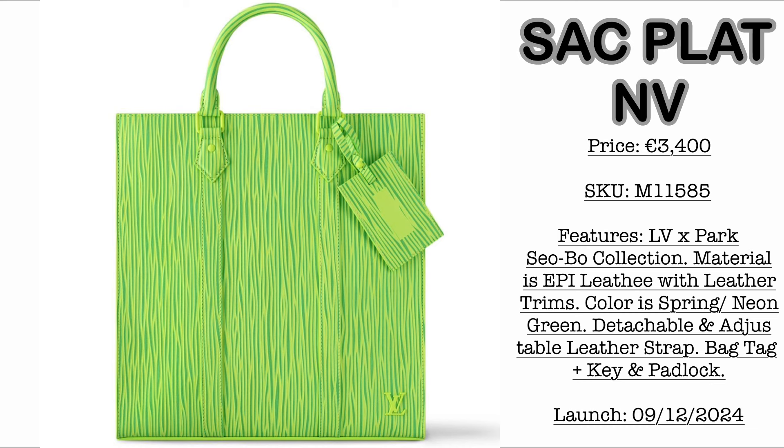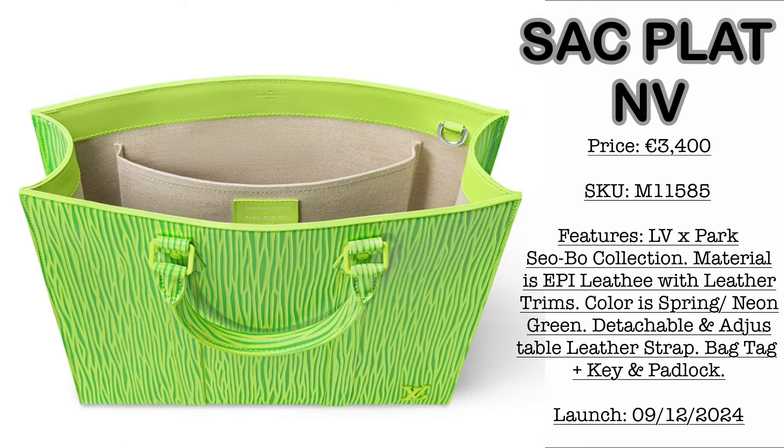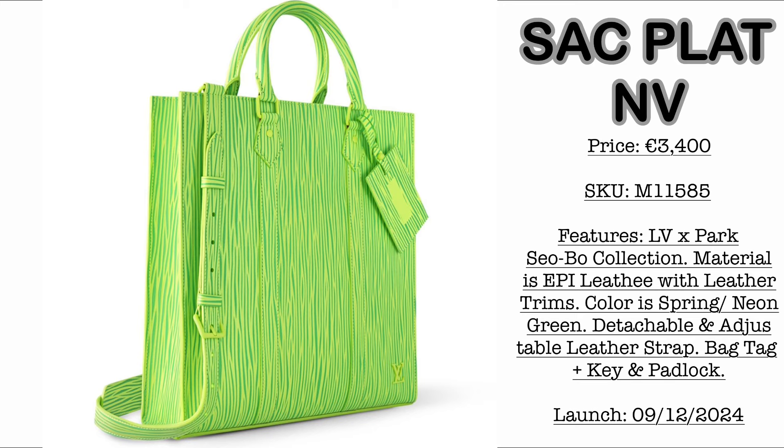Next, we have this very gorgeous Sack Platt Envy. Price is €3,400, still from the Park Sobo Collection. Material is Epi Leather with leather trims. Color is Spring Neon Green. It comes with a detachable and adjustable leather strap, bag tag, and padlock.